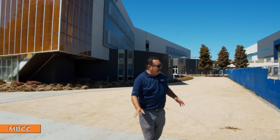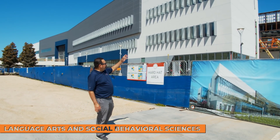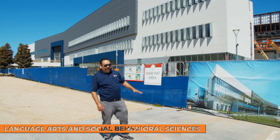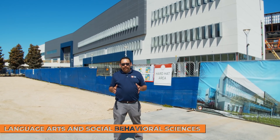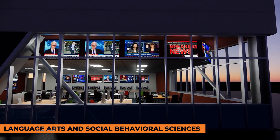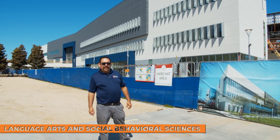Right next to this building, they are building a bridge connecting it to our future Language Arts and Social Behavioral Sciences building, which we expect to be done within a year or so. That building will have a lot of different classrooms, and one I look forward to seeing is a journalism newsroom where you'll be able to see different TVs showing all the different networks and news going on throughout the world.